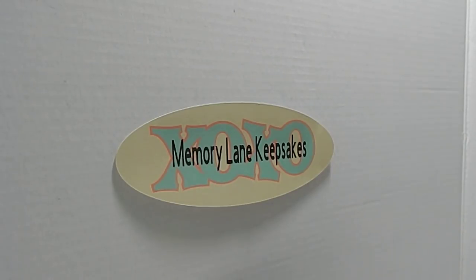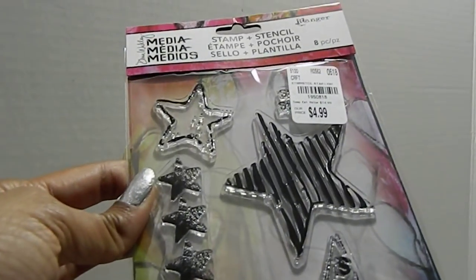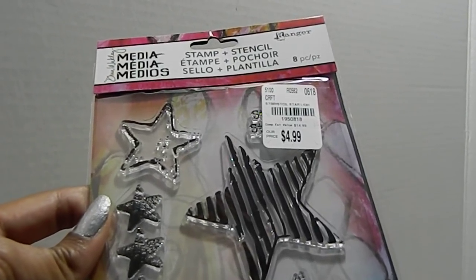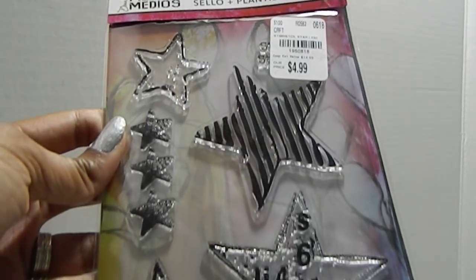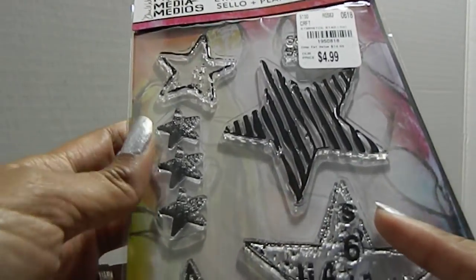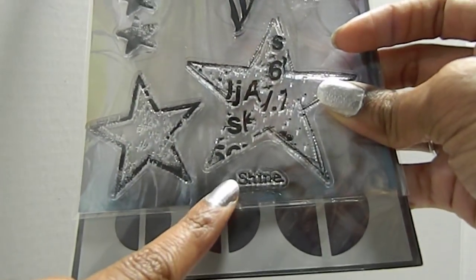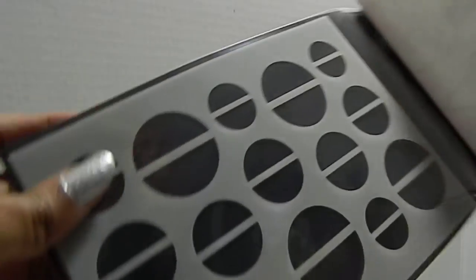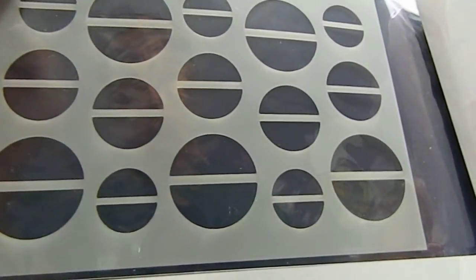I also have this stamp set here, SKU 1950818. It has a variety of different stars and the word 'shine' at the bottom, with another word probably covered up behind it. It also comes with a stencil.